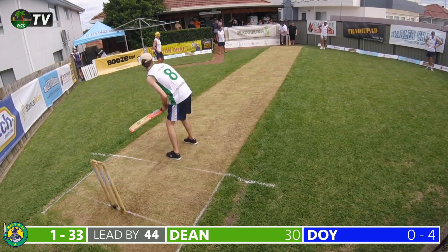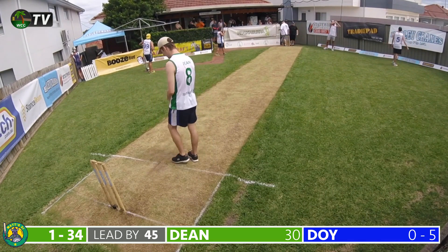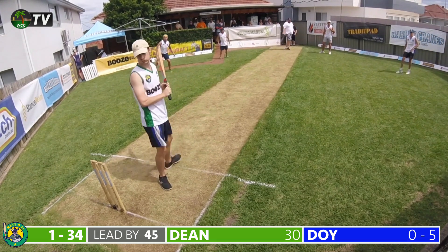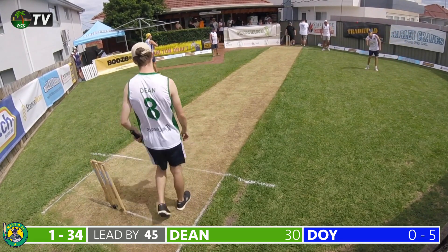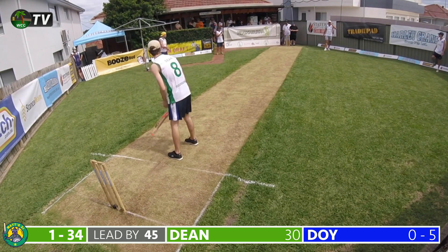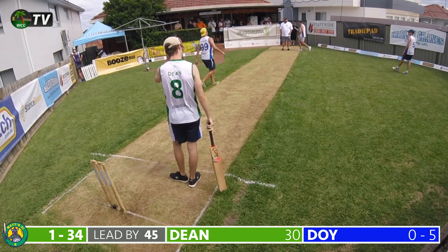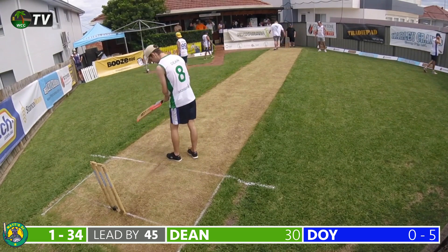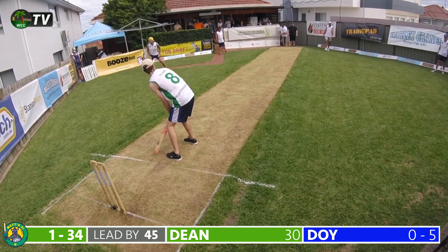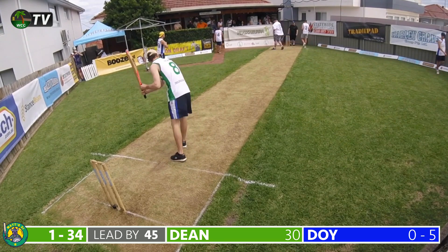Doyle continues in the 10th over — a wayward delivery slides way down the leg side, called wide. Another delivery slides down the leg side and Dean leaves it. Dean plays one on the offside to Perinara at cover. The final ball of Doyle's over — a full toss around the wicket — is played towards the blue skipper at mid-on who fields well. Matt's 11 one for 34 after 10 overs.